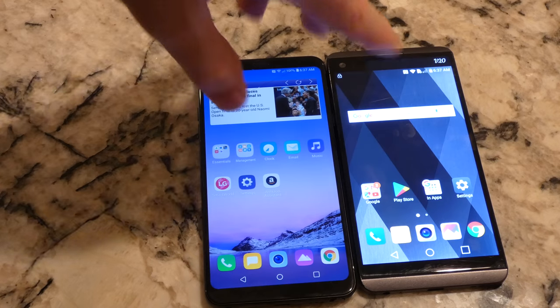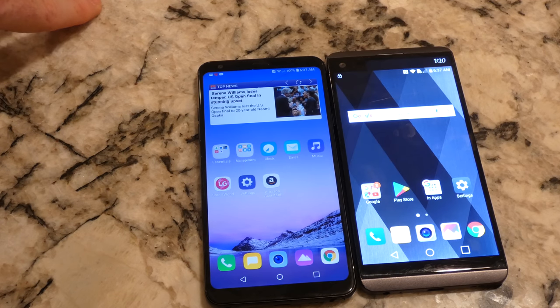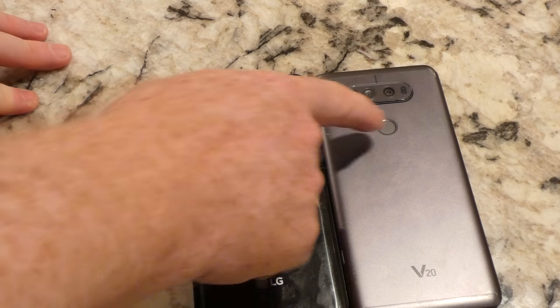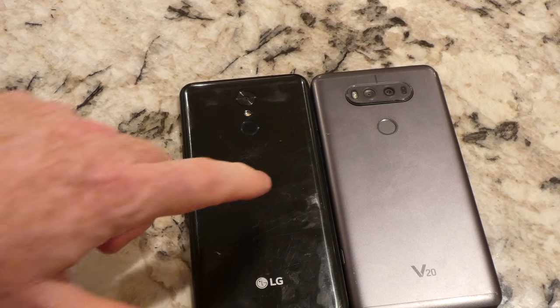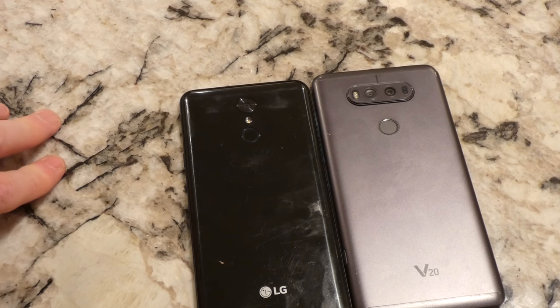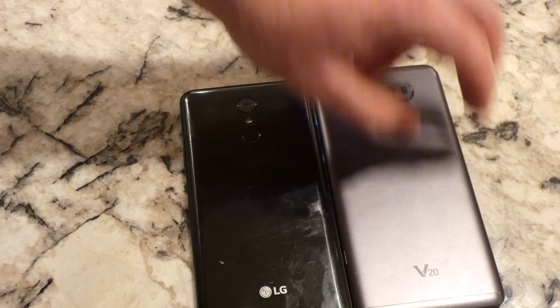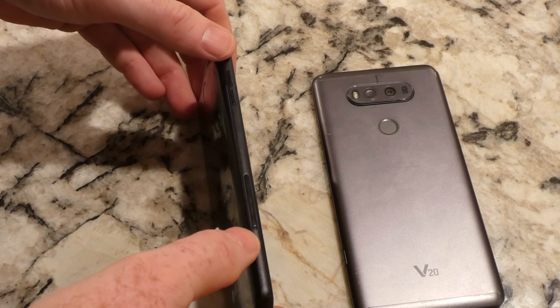Speaker-wise, both have pretty good speakers. I think the V20 sounds better honestly — it records HD quality sound, whereas the Stylo 4 doesn't quite match that. On the back, they both have the touch sensor which is really nice. You can see quite a bit of wear on the Stylo 4 — it's holding up worse. The Stylo 4 has a cheap plastic build that really takes away from the phone, scratching up badly, whereas the V20 is I believe some type of aluminum.